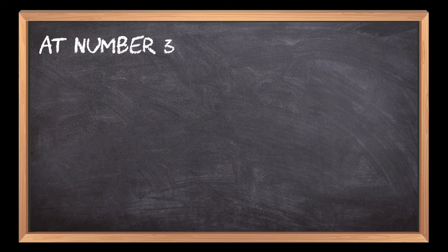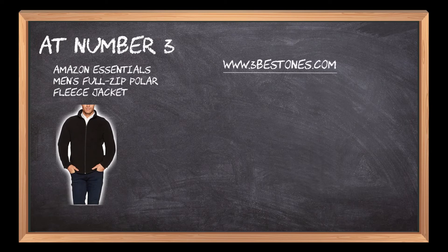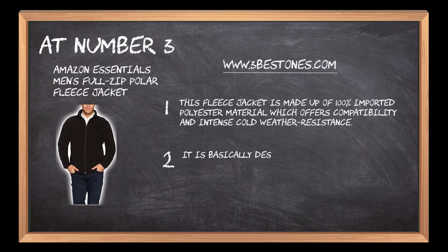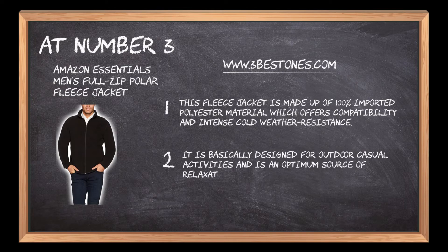At number 3: Amazon Essentials Men's Full Zip Polar Fleece Jacket. This fleece jacket is made up of 100% imported polyester material which offers compatibility and intense cold weather resistance. It is basically designed for outdoor casual activities and is an optimum source of relaxation and warmth.